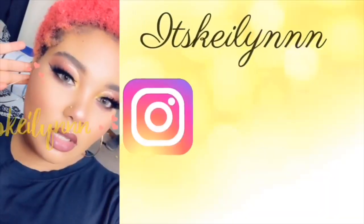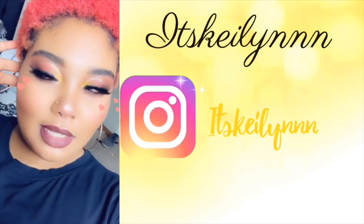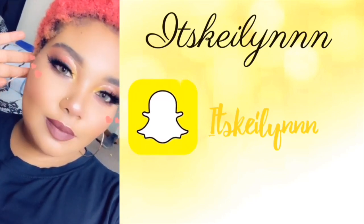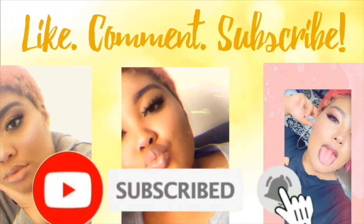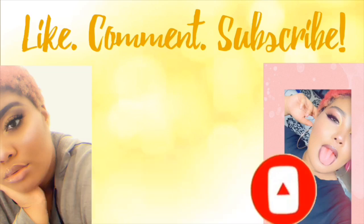What is up my beautiful babes and games of the world, it's your girl Keelan and I am back with another video. As you guys can tell from the title I am going to be doing the 'What's on my iPhone XR.' I'm just gonna take this out of the case so you can see, but I have the yellow iPhone XR. Today I'm just gonna be showing you guys what's all on my phone.